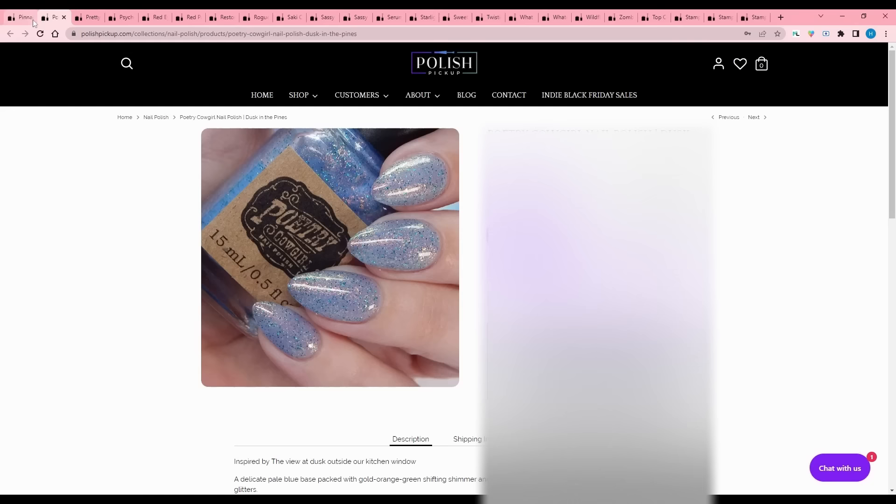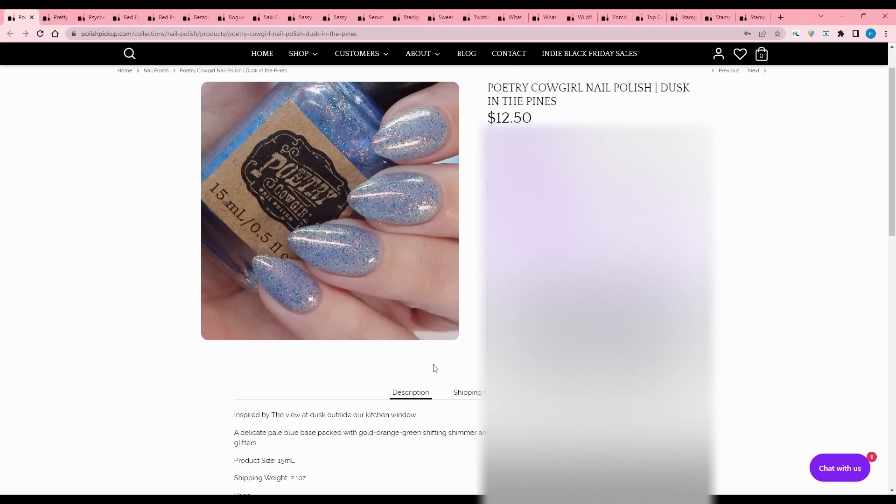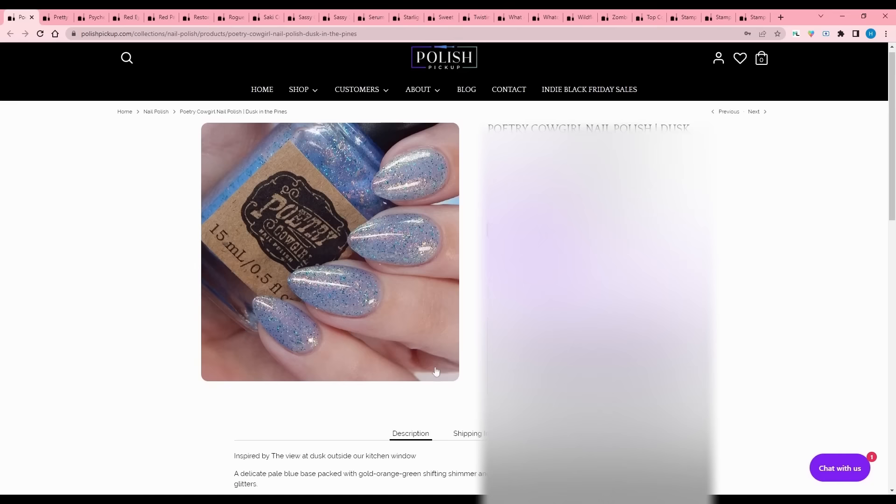Poetry Cowgirl - Dusk in the Pines. It is a delicate pale blue base packed with gold, orange, green shifting shimmer, iridescent UCC flakes, and emerald green hollow glitters. No cap. There's only one picture right now, and it's blue, so I'm going to pass.